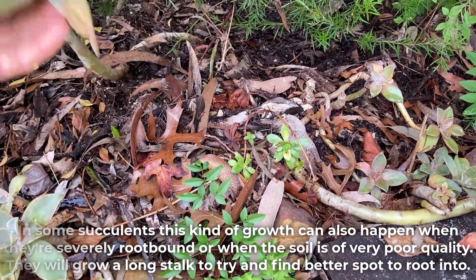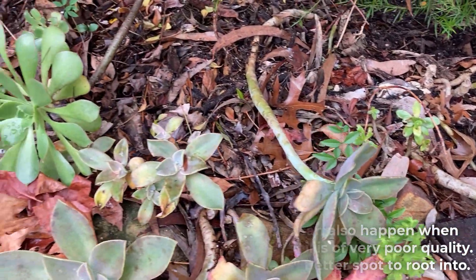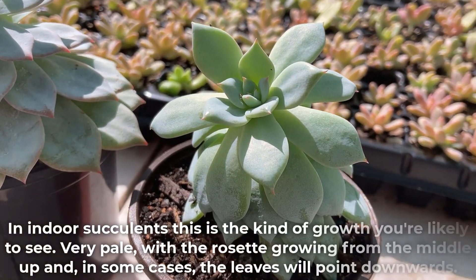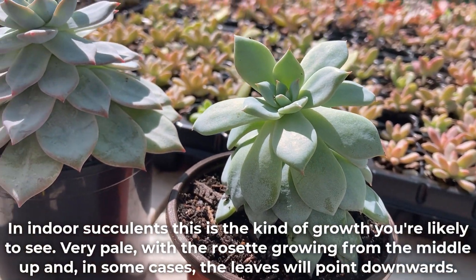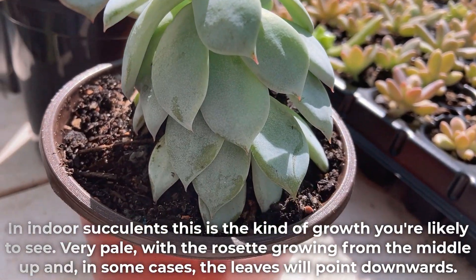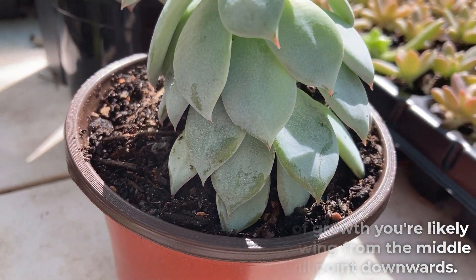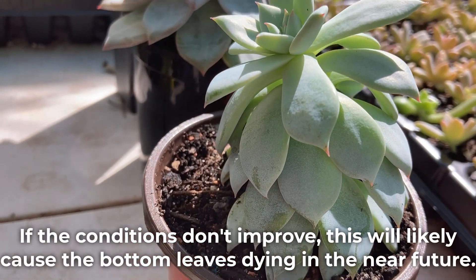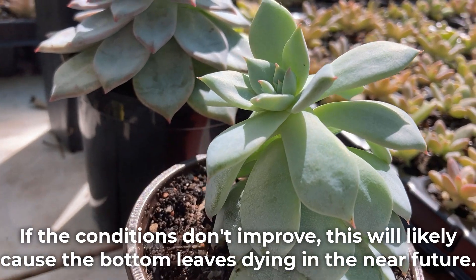They will grow a long stalk to try and find a better spot to root into. In indoor succulents this is the kind of growth you are likely to see — very pale, with the rosette growing from the middle up, and in some cases the leaves will point downwards. If the conditions don't improve this will likely cause the bottom leaves to die in the near future.